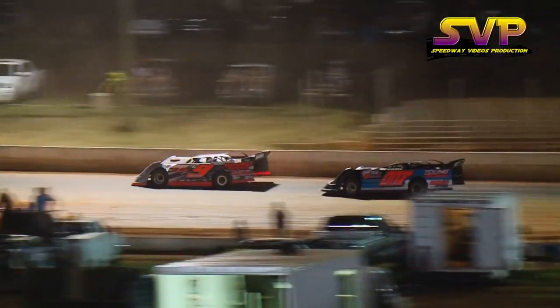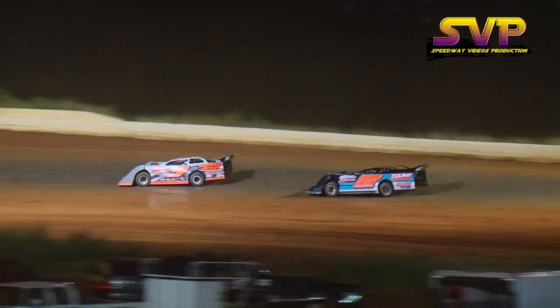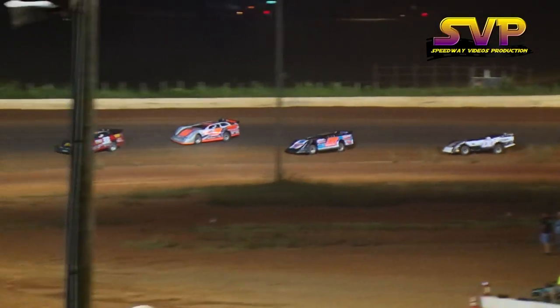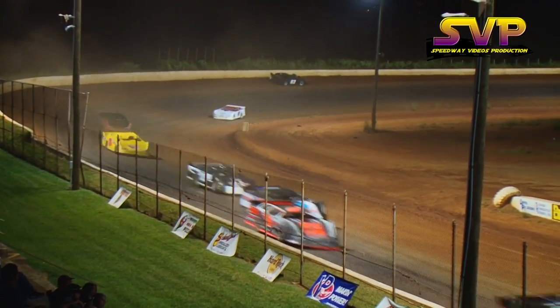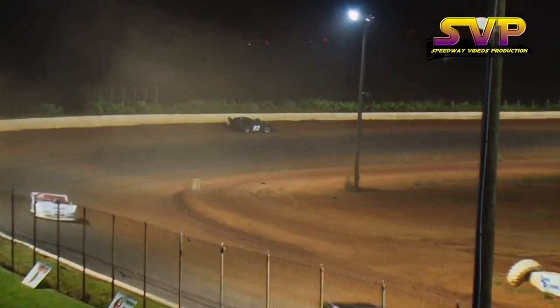Jed Emmer with a good lead over the second-place driver, Phillip Thompson. And we've got a car spinning up at the top of turn number four — that's the 82 of Derek Blair.